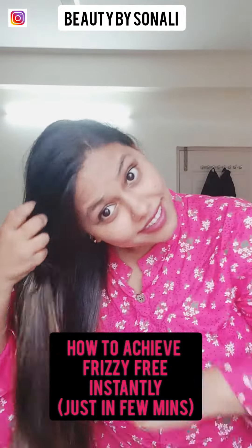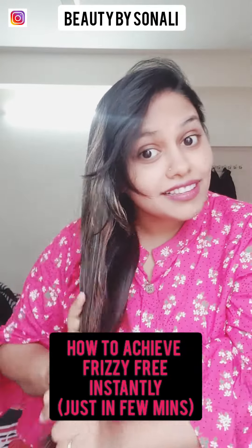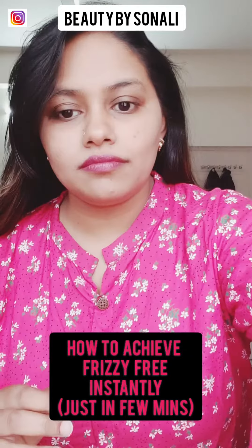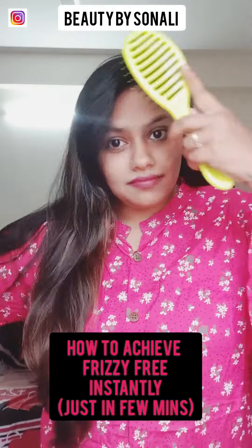Be careful not to apply serum directly on the top of your scalp, to avoid giving your hair an oily appearance. Lastly, once you're done, comb your hair once again after applying the serum so that it forms a protective sheet on your hair and gently detangles it.